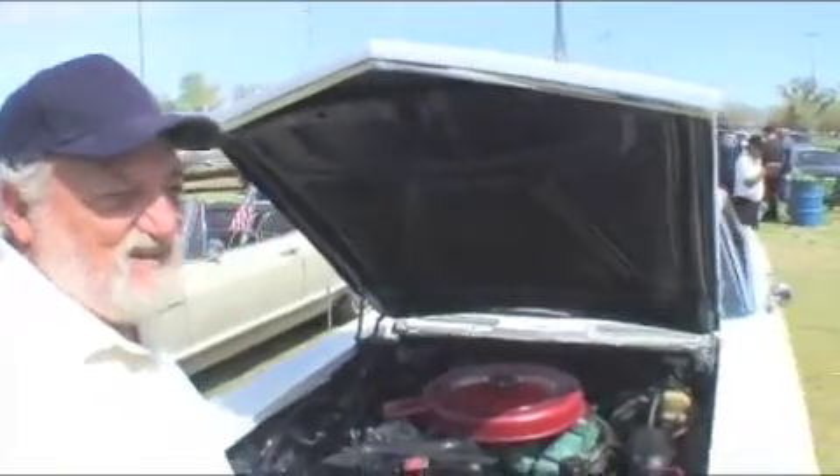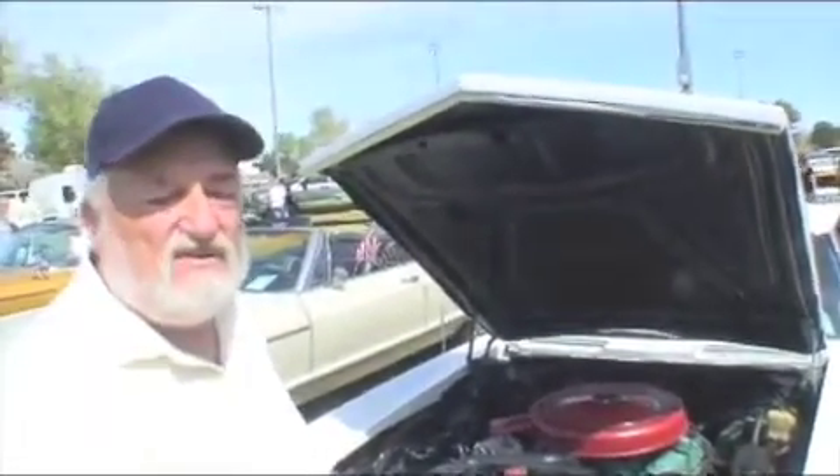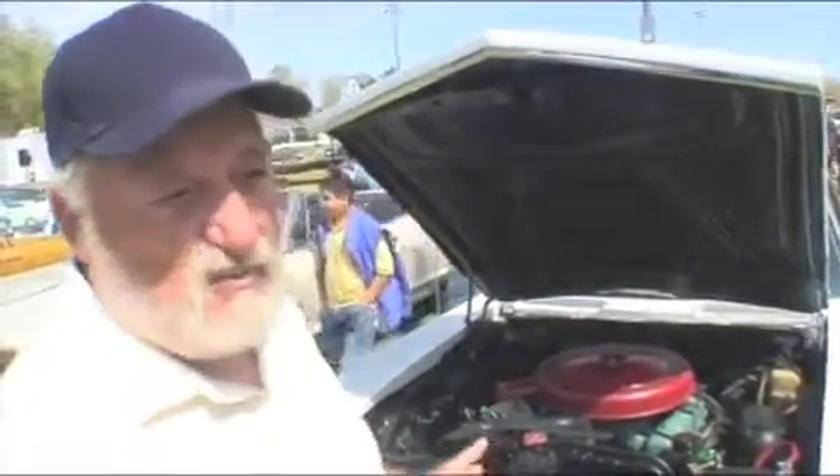Today they all look alike. They're all made of plastic and you can't even work on them. What they need to do is go back to the drawing board. If they would go back and start building the cars like these were built, they'd be surprised that people would buy those cars because they can work on them themselves. They don't have to pay $100 an hour for a shop.